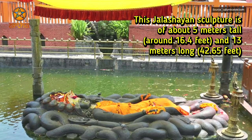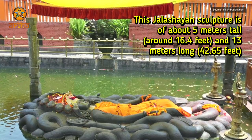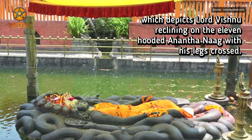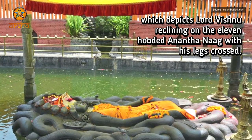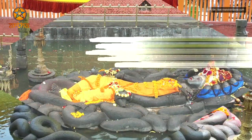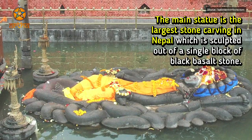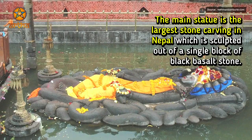This Jalashayan sculpture is about 5 meters tall — around 16.4 feet — and 13 meters long — around 42.65 feet — which depicts Lord Vishnu reclining on the eleven-hooded Anant Nag with his legs crossed. The main statue is the largest stone carving in Nepal, sculpted out of a single block of black basalt stone.